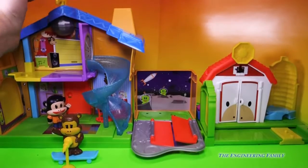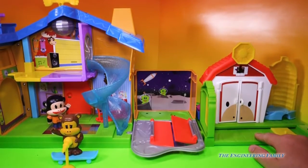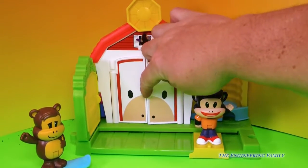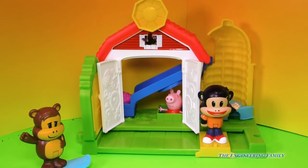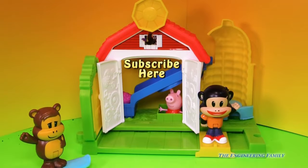So there's lots of fun things that you can do. But this review was mainly on the farm, so let's look at it one more time. I think Julius Junior wants us to open the barn door. What do you think's inside? Why, it's Peppa Pig — look, right there, there's Peppa. And right there it says subscribe here. So subscribe to the Engineering Family so you can see lots of other cool videos, including videos with Julius Junior.